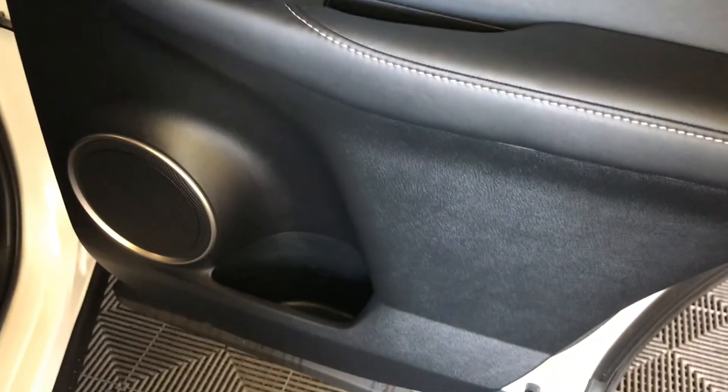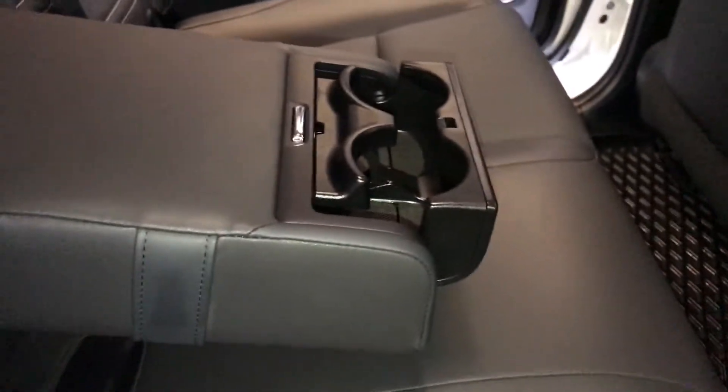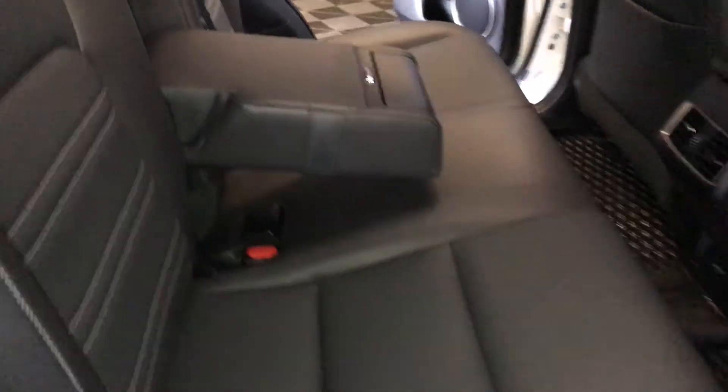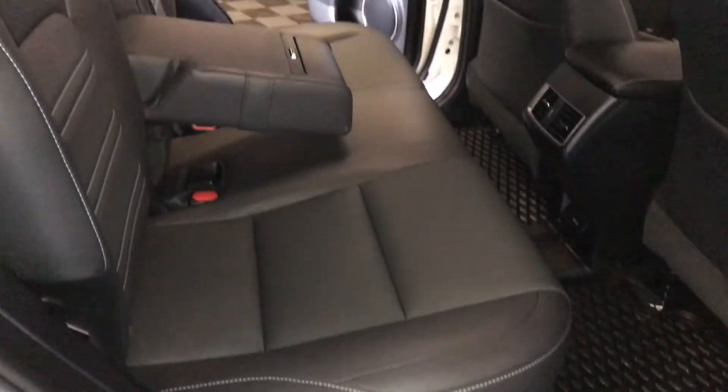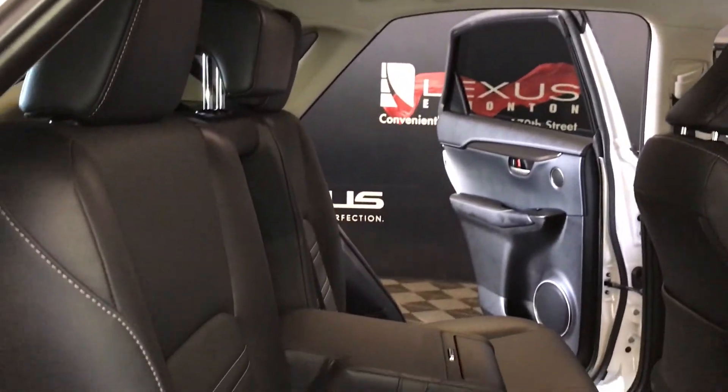Speakers, powered window controls and storage on the sides of the doors, back seat pockets, ventilation ducts, power plug-in, full fold-down armrest with cup holders. Speakers, curtain airbags, overhead handles, hooks and lighting. Back seat is 60-40 split — to fold it down or recline it, you use the levers on the sides of the seats.